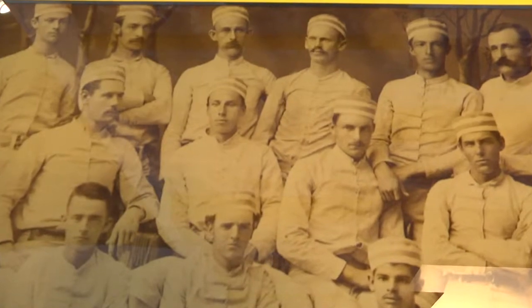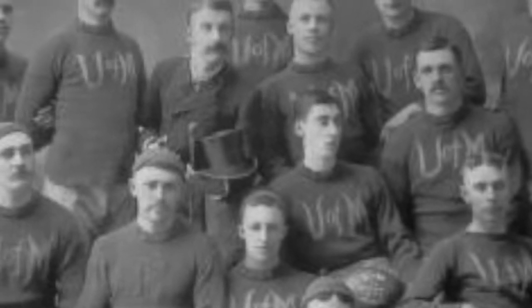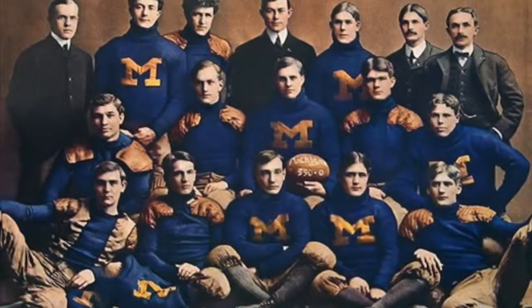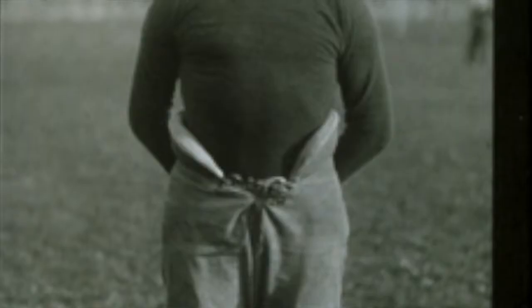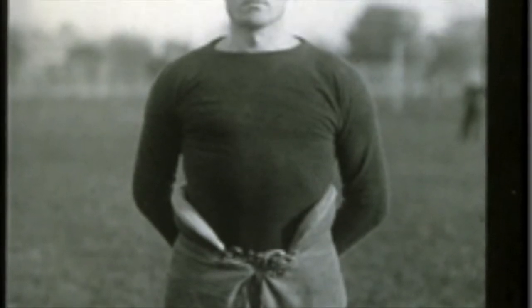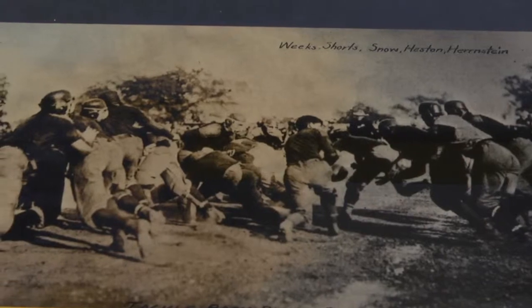The Michigan uniform in the late 19th century was much simpler. The only recognizable feature would be the maize and blue school colors and the block M. There were no pads worn by the players while playing the game, or even numbers on the jerseys, until 1915 when they put them on the back and 1930 when they put them on the front.